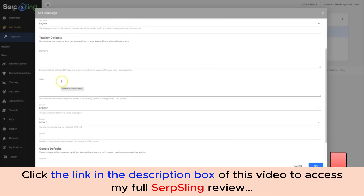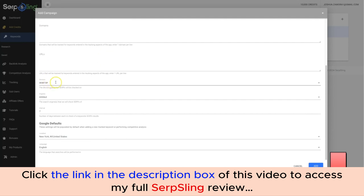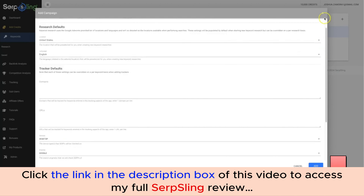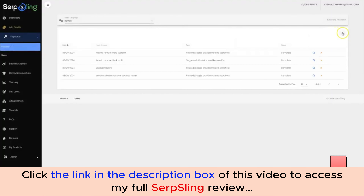Here you can set domains, specific URLs, and the specific devices you want our tracker to track on. The engines — for now just Google — the interval, which means how often you want the rank tracker to check your rankings, and the location if you want to track local rankings as well. I'm going to go ahead and exit out of that for now and come back to the Research tab.